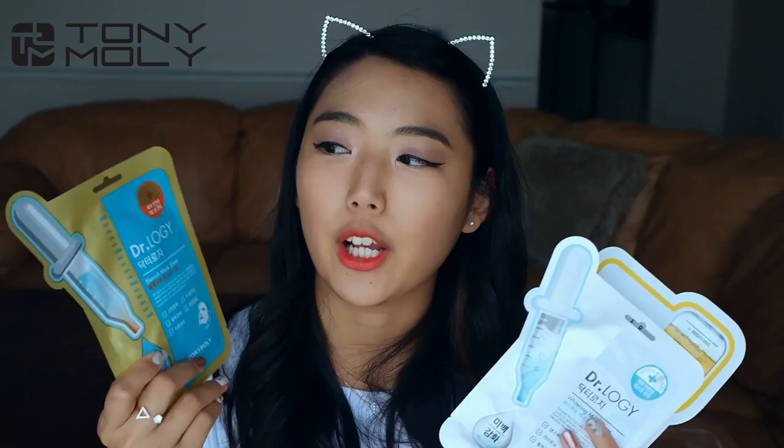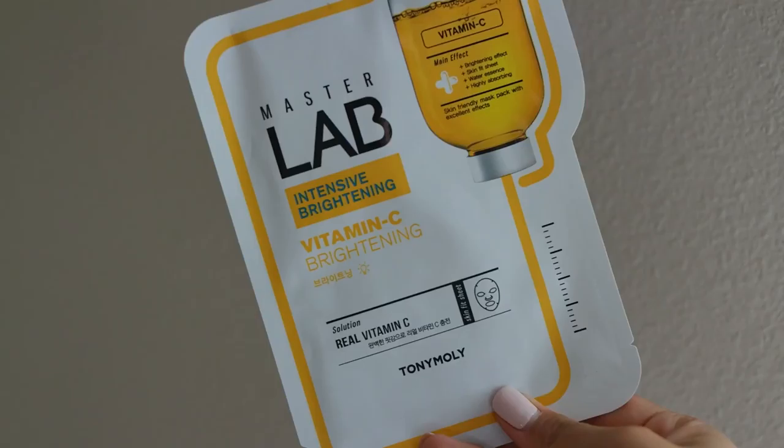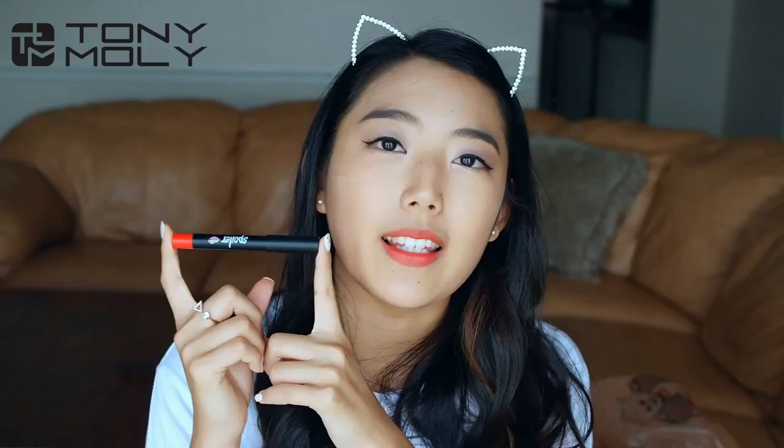Next is Tony Moly, where I bought three more masks — they're a little more high quality as individual masks. One is for blemishes, one is a vitamin C brightening mask, and one is another whitening sheet mask. I also bought a lip pencil that you put all over your lips as a lipstick. I really like the color and the creamy formula, though it has no longevity whatsoever — drink a sip of water and half your lipstick is on the cup.